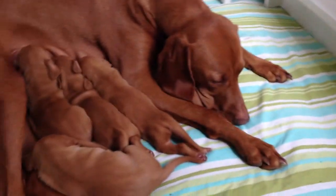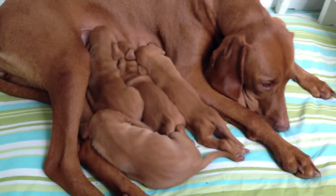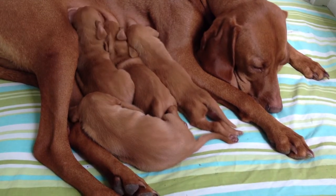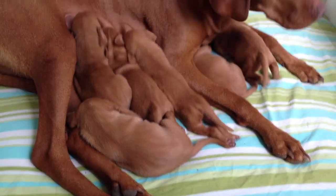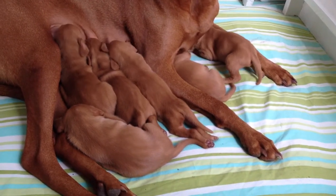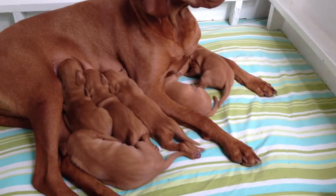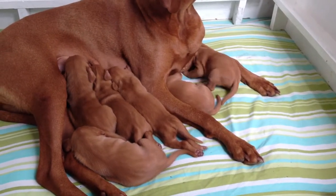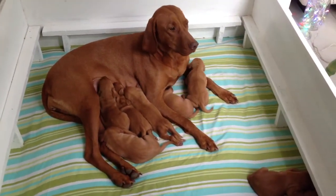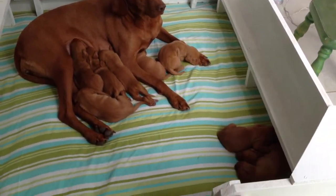Mango's feeding them all herself and doing very, very well. We've upped her protein levels now because the puppies are taking a lot more out of her. As they're growing she needs a lot more food, so she's on puppy food and we're giving her extra beef.